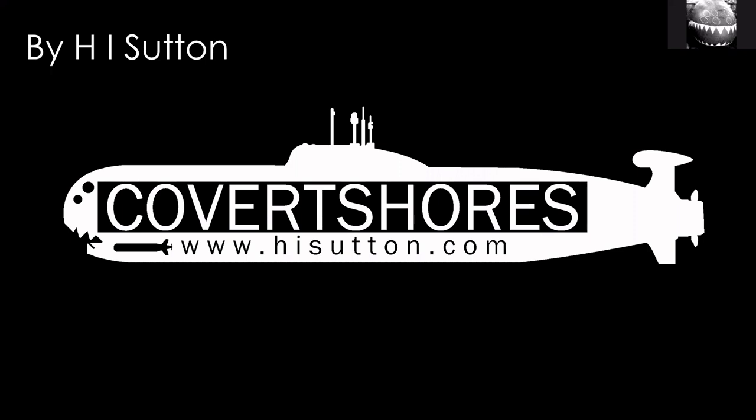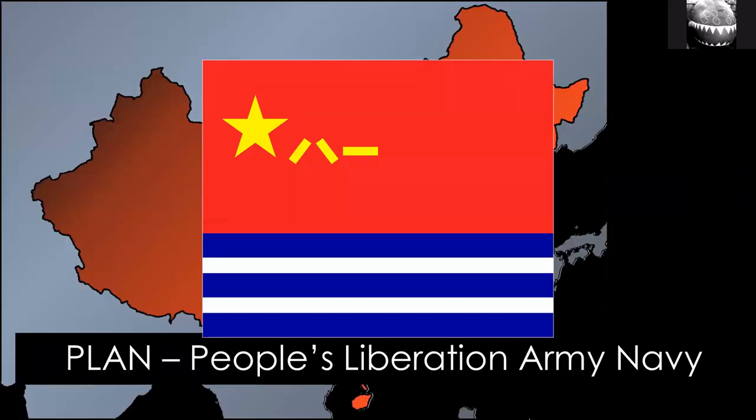Hello and welcome to another Submarine Chat. This one is going to be about the Chinese Navy. They have a lot of classes of submarine, and I'm going to give you an overview of the different types that are in service. The Chinese Navy is called the PLAN — the People's Liberation Army Navy, or the Navy of the People's Liberation Army. I'm just going to call it the Chinese Navy.